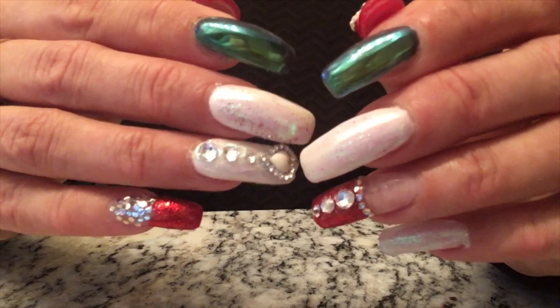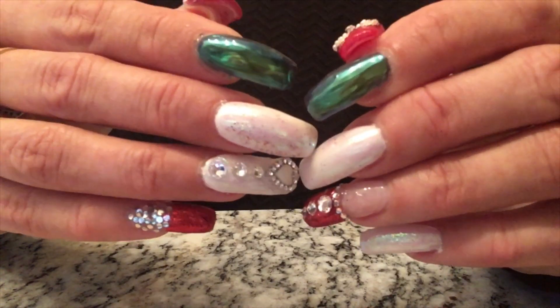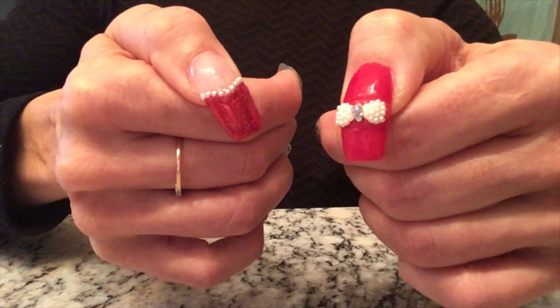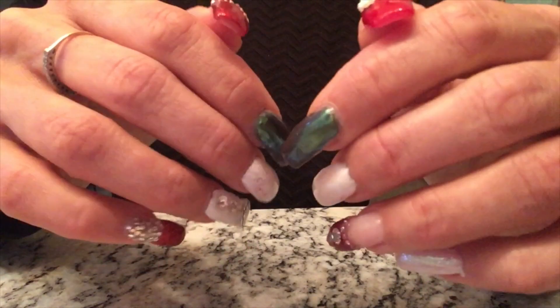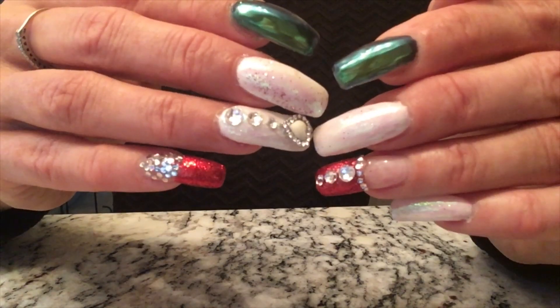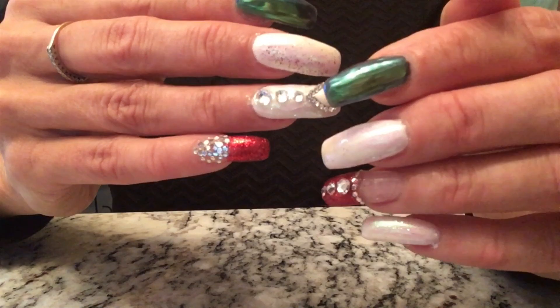Here's a real close-up shot of some really pretty nail art I did for the Christmas holiday. It's two days before Christmas — tomorrow is actually Christmas Eve — and I hope everyone is ready for Christmas and has a really happy new year. I thought I would show this nail art; I just did it yesterday.